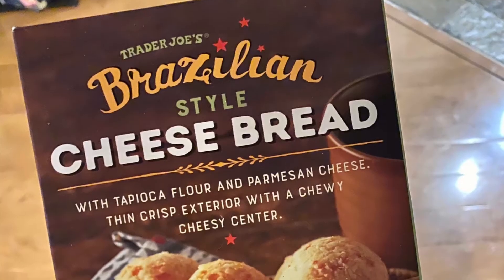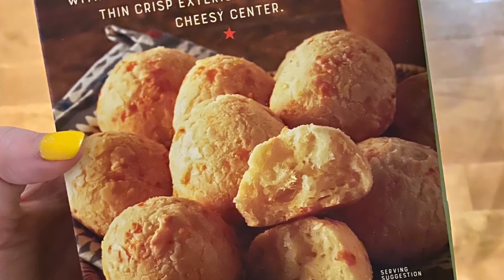To finish off our carb-loading extravaganza — these are Brazilian style cheese breads. They look kind of like the mac and cheese balls, just little balls of bread. The description says it's tapioca flour and parmesan cheese with a thin crisp exterior and a chewy, cheesy center. On paper it sounds really good. They were frozen and I just baked them in the oven for about seven minutes.